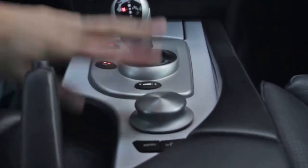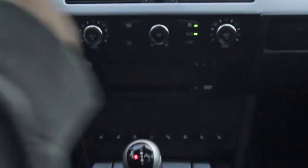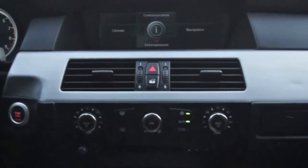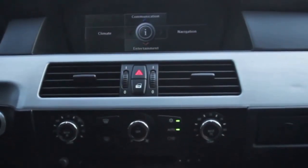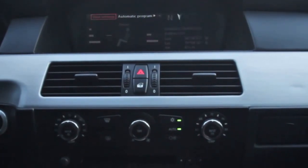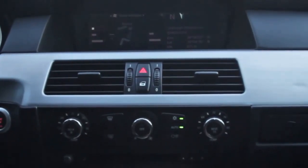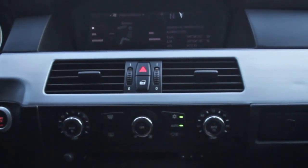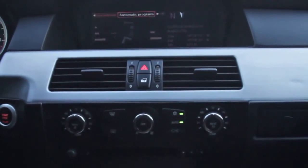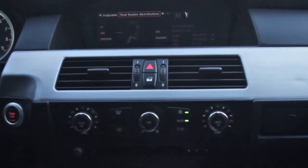Coming over here is the iDrive control. You can see the wide screen display with the menu — I have communication and climate control. A lot of settings on the climate control: vent settings where I can control the top, middle, and lower vent settings. BMW likes to throw in automatic programs, seat heater distribution, and a lot of cool things.